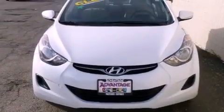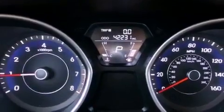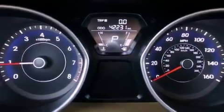With an EPA estimated rating of 40 miles per gallon on the highway, this vehicle does not compromise its fuel efficiency for size, comfort, or fun. Please call us today for more information on this great vehicle.